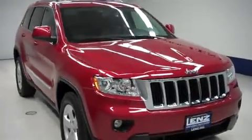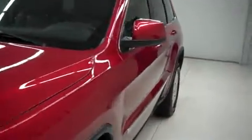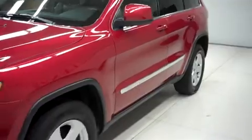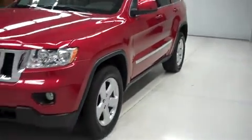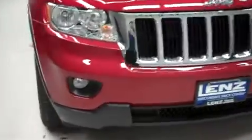Stock number B7102: a 2011 Jeep Grand Cherokee Laredo package in Inferno Red Crystal Pearl. This vehicle is four-door automatic with all-wheel drive and has 15,000 miles on the 3.6 liter motor.